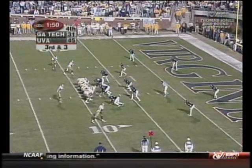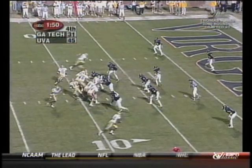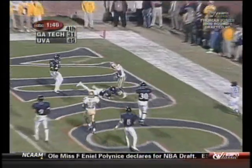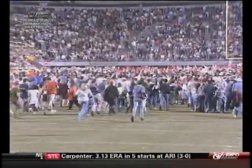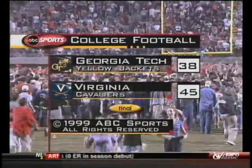Big play here for Hamilton. Third down, they need three — they really need more than that, they need the touchdown. Hamilton gets on the corner, Hamilton throws — touchdown Georgia Tech! It's Kerry Watkins once again. The final score: Virginia 45, seventh-ranked Georgia Tech 38.